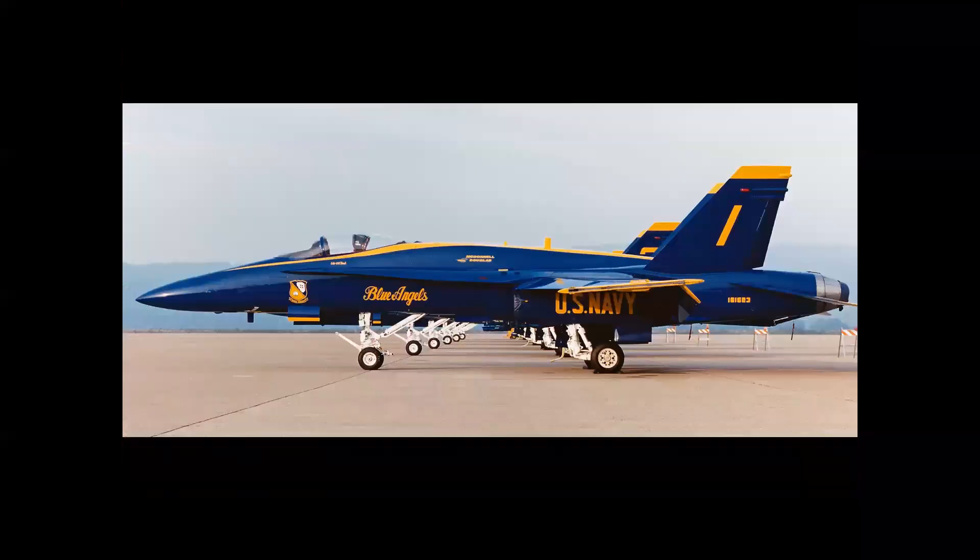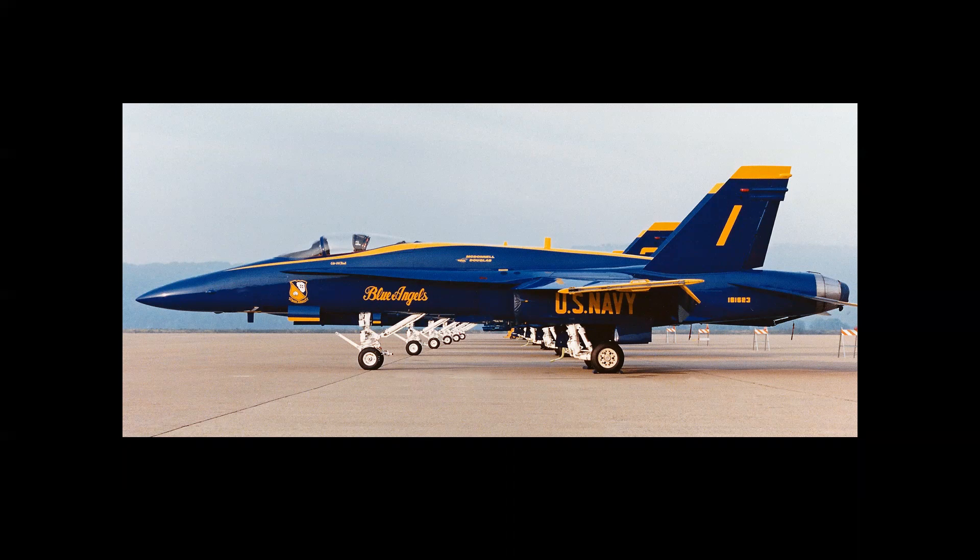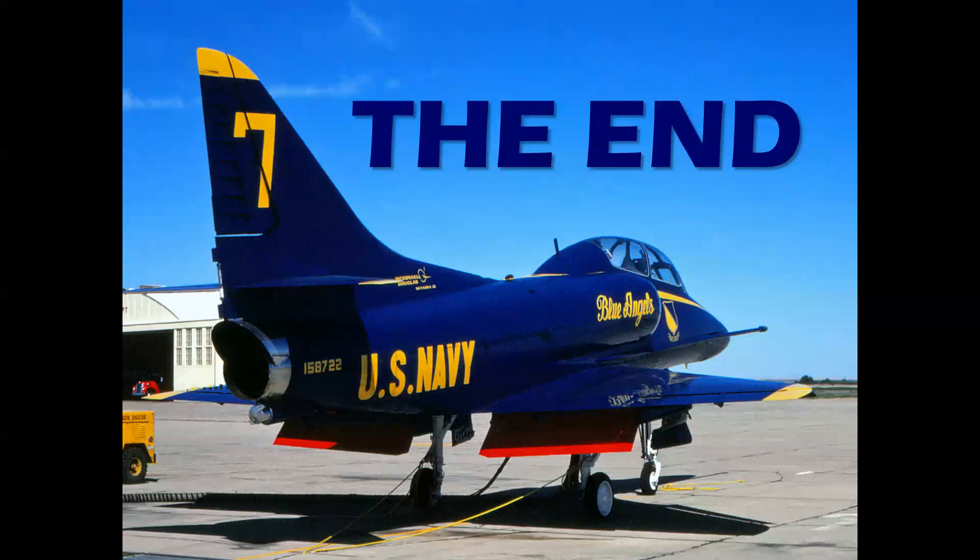In 1986 the A-4 Skyhawks were replaced by McDonnell Douglas FA-18A Hornets, and in 2020 the Blue Angels upgraded to the new and larger Boeing FA-18E Super Hornets. The team flies 60 shows per season and has been seen by more than 500 million people since the team formed in 1946. So there you have it — a look at the Blue Angels flying the A-4 Skyhawk, a flight in the airplane, and how artwork was created in a corporate art department.